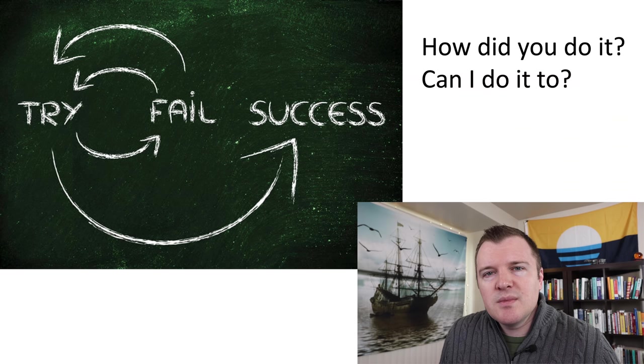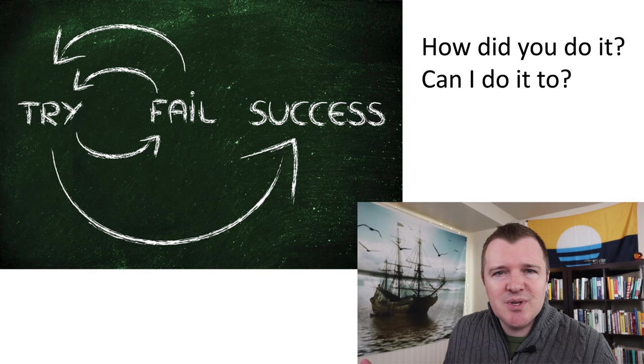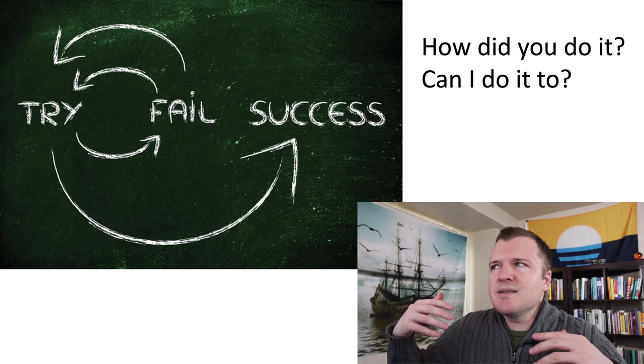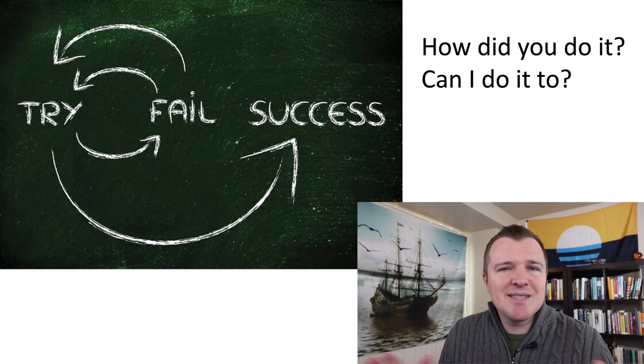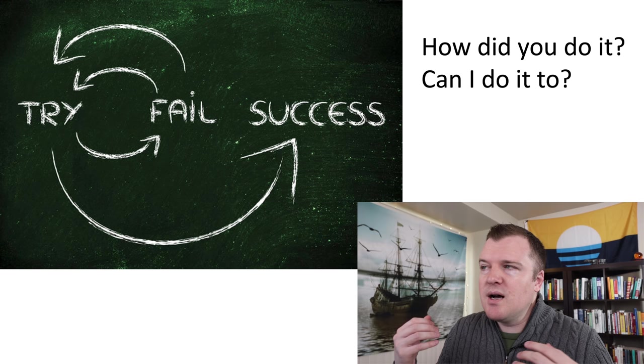In the comments section of my brokerage account challenge videos, I'm increasingly getting questions: Jake, how are you doing this? Can I do this too? In this video I'm going to explain my system for choosing which call contracts to buy. On my channel I'm not trying to sell you anything — no course, no book, no email sign-up, no referral links. I just enjoy learning things and explaining them to other people. I wish you success, but I give no guarantees.